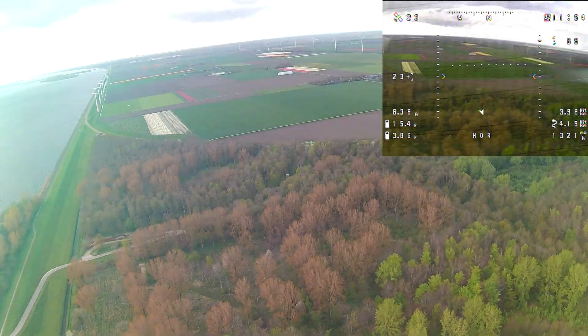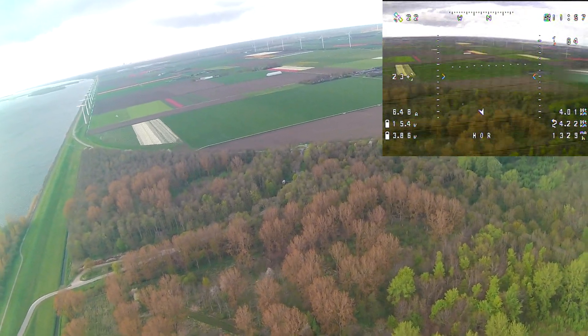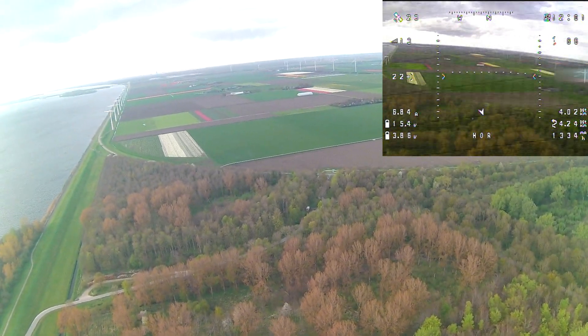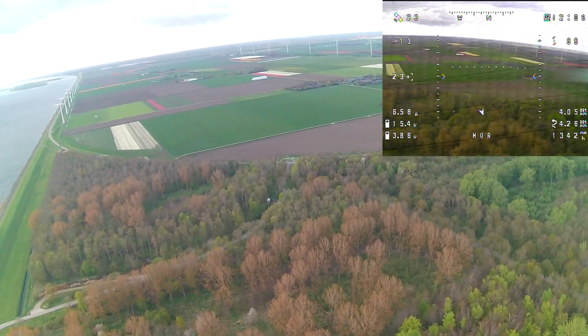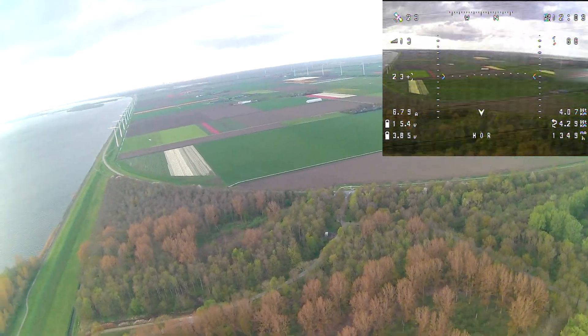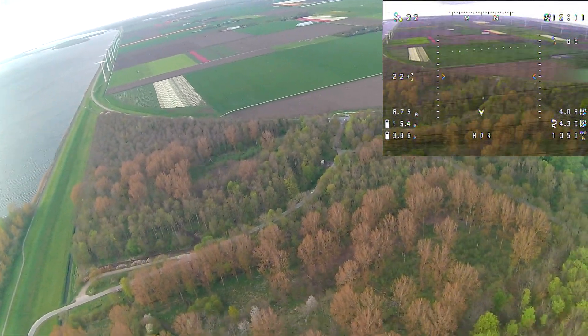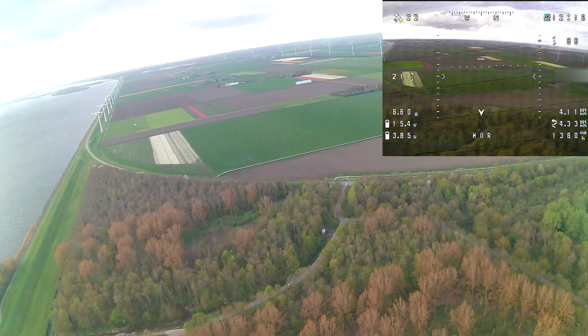At 4 kilometers out, on the opposite side of the waters, the video signal was still great - sometimes it would lose its picture but then regain it. The radio link I couldn't know exactly, but I'm guessing approximately 70 to 90 RSSI because the aircraft responds just as quickly as it would at one kilometer out. So I just kept cruising along.